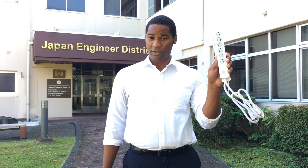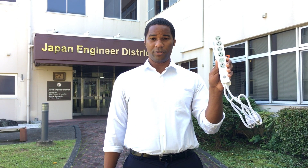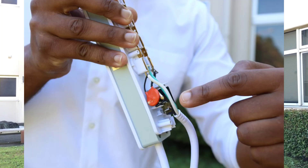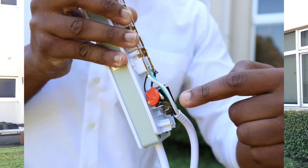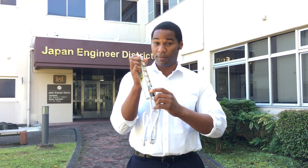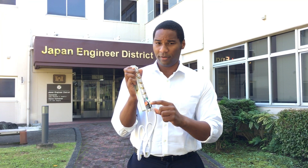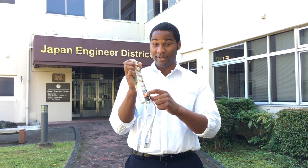Second, replace your surge protectors if they're more than 10 years old. Every surge protector has a little component like this called an MOV. MOVs absorb the extra electrical energy that's present during a power surge and reduce the chances of a fire. But they wear out. Every power surge weakens the MOV.